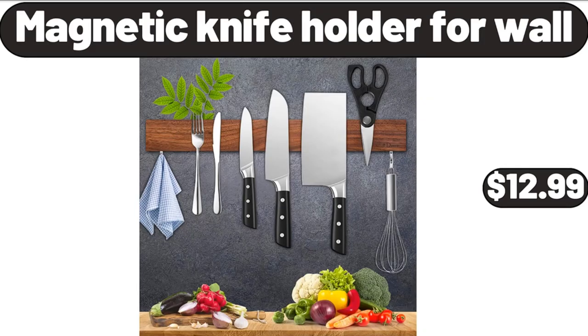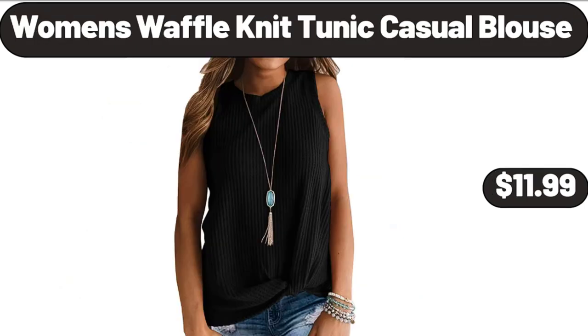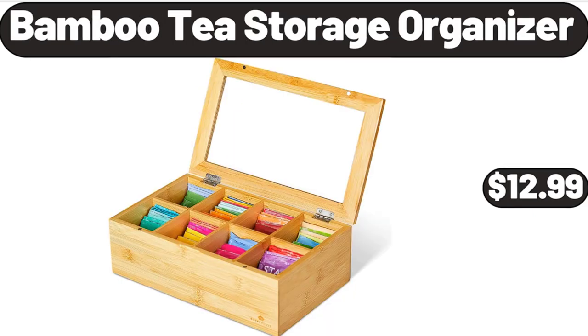Magnetic knife holder for wall, $12.99. 12-piece granite cookware set, $69. Women's waffle knit tunic casual blouse, $11.99. Bamboo tea storage organizer, $12.99.